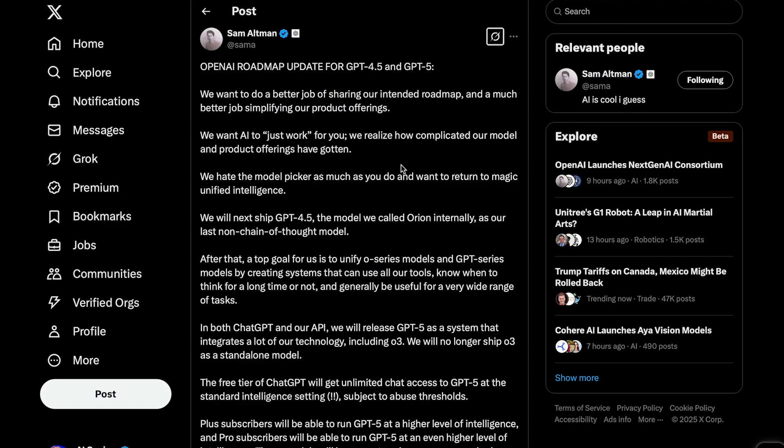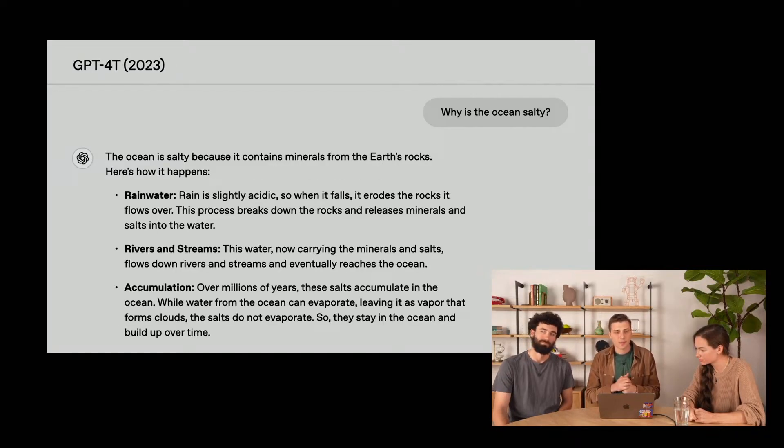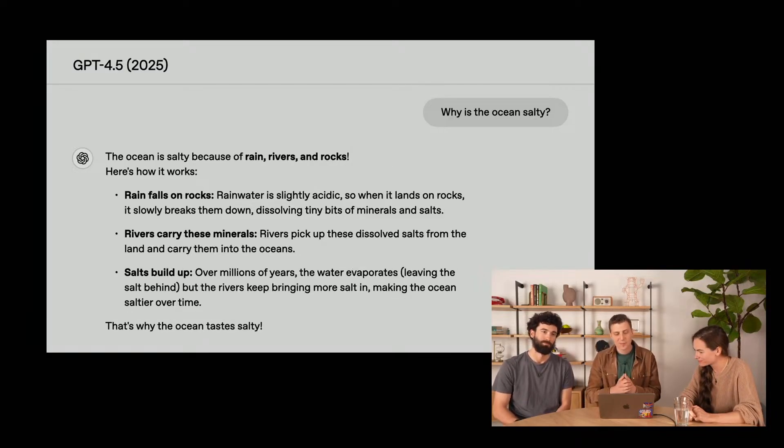Sam Altman mentioned in a post on X that they plan to unify both the O-Series models — the reasoning models — and the GPT-Series non-reasoning models going forward into one model that just handles everything. Very similar to what Anthropic did with Claude 3.7 Sonnet, the first hybrid reasoning model. So overall, GPT-4.5 is definitely a step up from GPT-4.0 and will feel a lot better to interact with, but you may be better off using one of OpenAI's reasoning models like O-1 or O-3 Mini, or even another model like Claude or Gemini. I think GPT-5, which should hopefully be here in the next few months, will be the big release that shows OpenAI is still putting out incredible models that really push the frontier of AI capabilities.